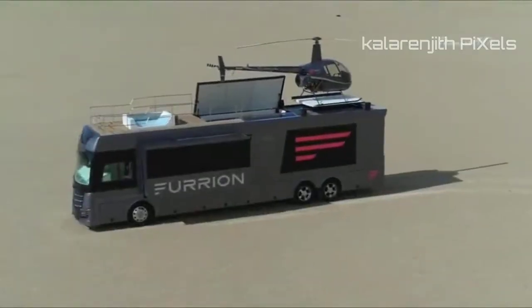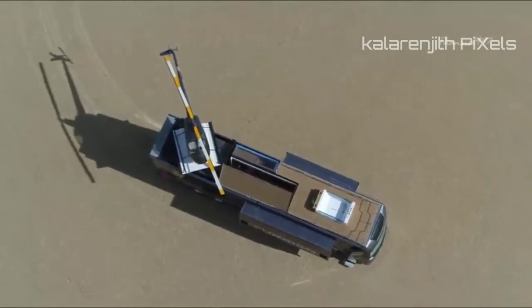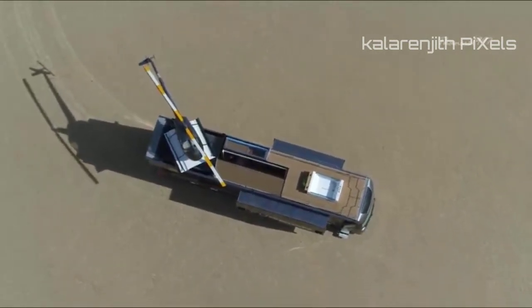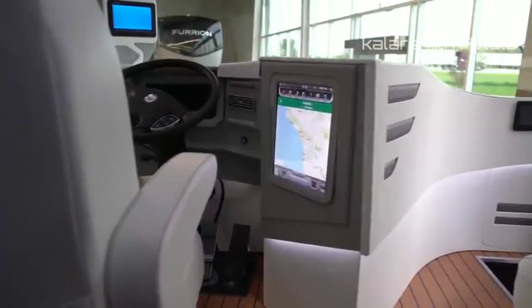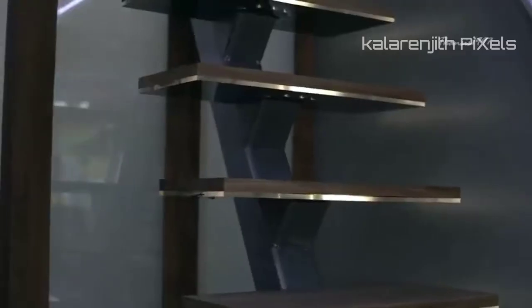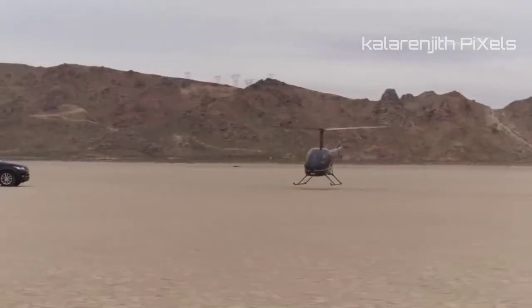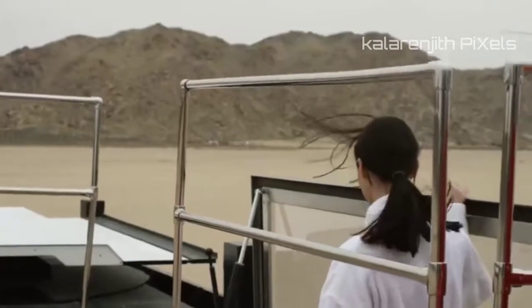Furion Elysium is a concept RV inspired by technologies. Measuring 45 feet long by 8 feet wide, it offers amenities that will put even modern homes to shame. It comes equipped with the newest electronic gadgets, comfort features, and entertainment system to keep just about anybody happy on the road.